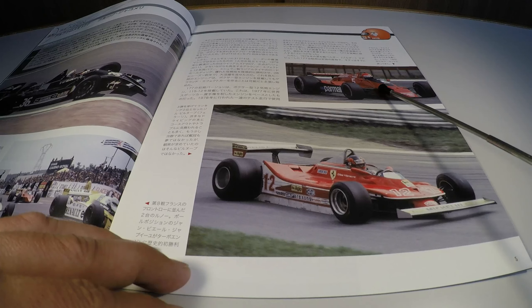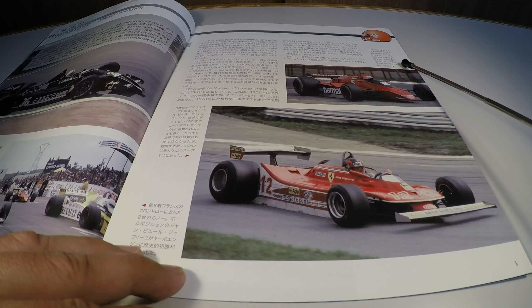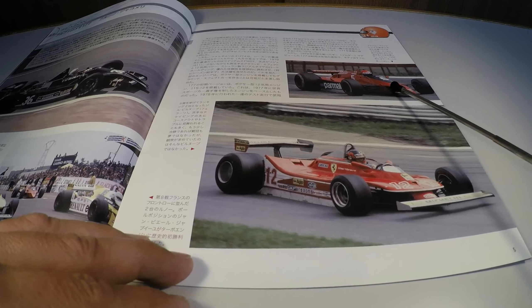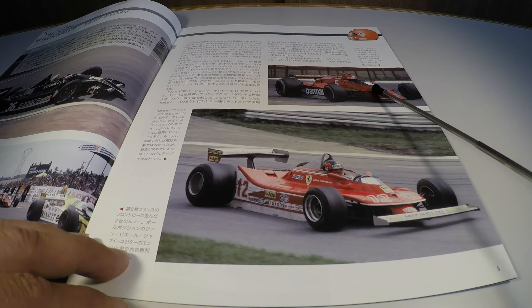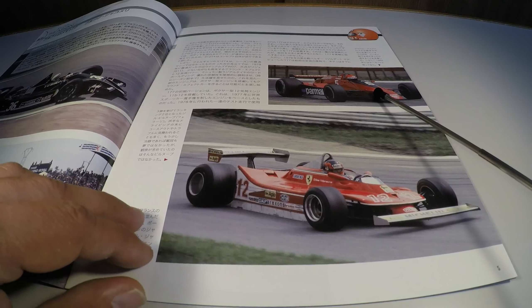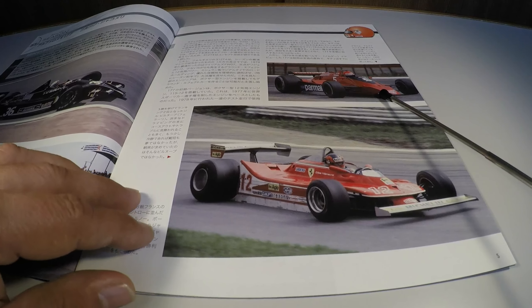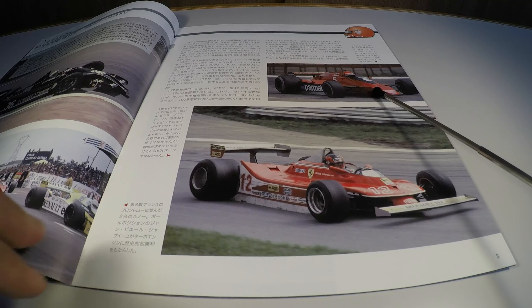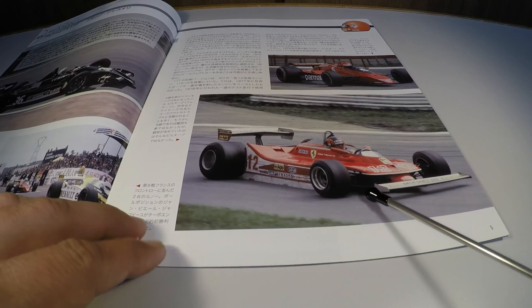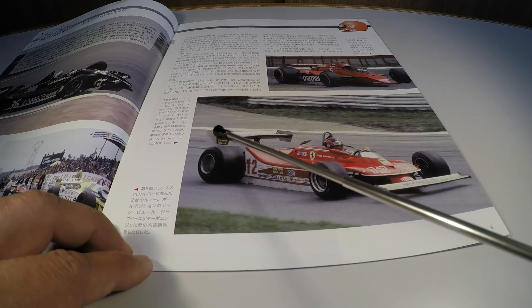He piloted with the Ligier in 1979. Another moment here: the unknown pilot... Gianfranco Brancatelli. He is piloting a Willy Carlsen here, a German car very similar to the Shadow.